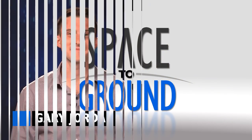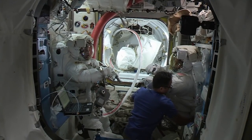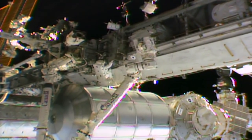Houston Station on Space to Ground. Welcome to Space to Ground. I'm Gary Jordan. That's two spacewalks down and one to go. NASA astronauts Randy Bresnik and Mark Vande Hei donned their spacesuits for a second time on Tuesday to continue maintenance on the outside of the International Space Station.